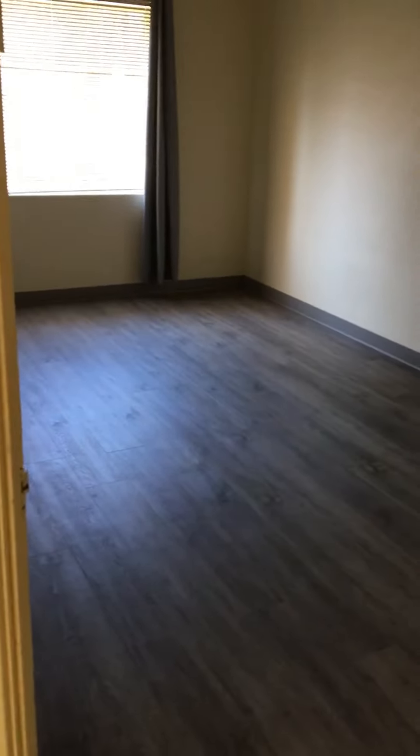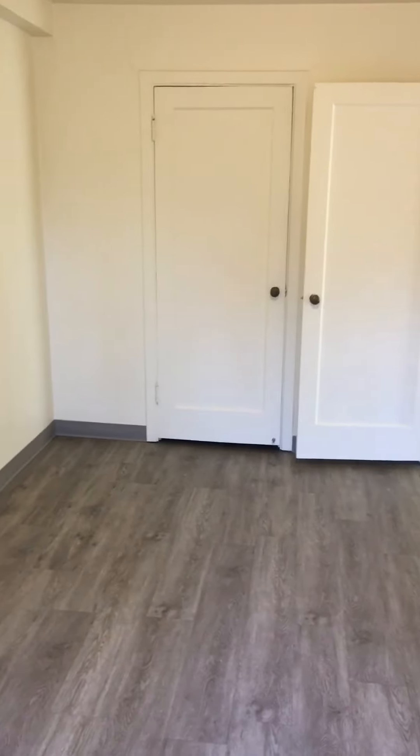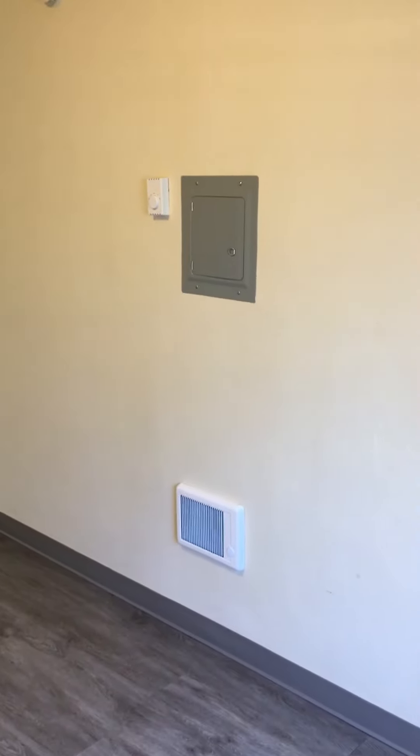This is the bedroom — walk right in the door. It's got blackout drapes in this bedroom as well because it's on the first floor. There is LVP flooring throughout this whole apartment, and this bedroom is large enough for a queen-size bed, a chest of drawers, and a desk. There is a heater on the wall and the thermostat is above it.